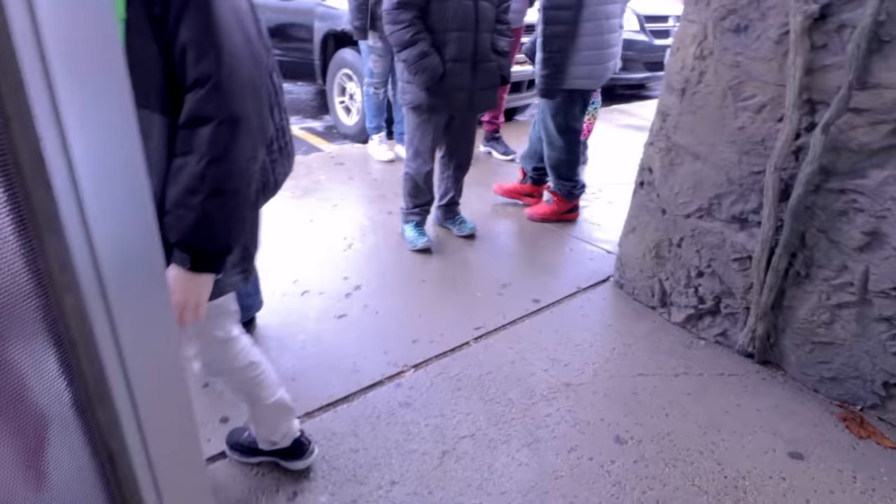All right guys, ready to open up at the Reptarium! You guys know that I hate not hanging out here at the Reptarium because I have such a good time when we're open. But unfortunately I have no choice but to hit the road because we have to be in Texas. It's a long drive — 18, 20 hours something like that. We're going to try to get about six or seven hours down tonight. Let's go ahead, say our goodbyes, and hit the road.